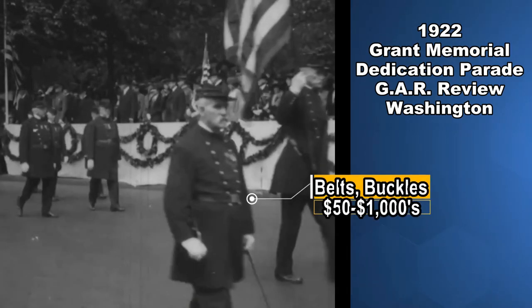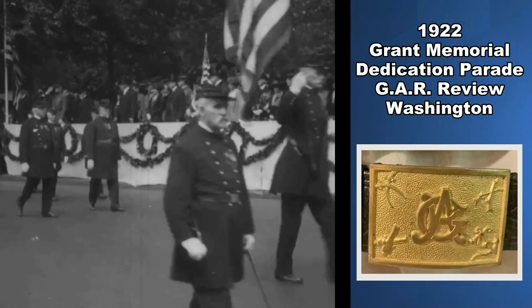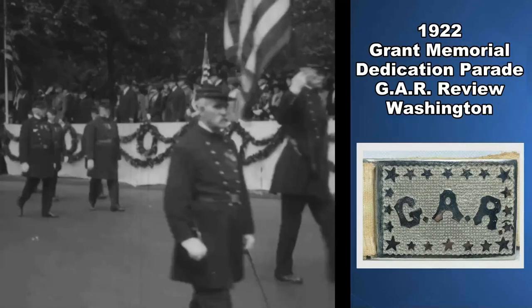Belts and buckles are another area that's highly collectible. The buckles themselves can usually go for at least $50 just for the buckle. You might be able to add $100 or more onto a very nice belt that would go with it. A combination set that's ID'd to someone very specific with provenance can go for hundreds and hundreds of dollars. Now, if it belongs to a high-ranking officer — say a general or something like that — it could go for far more than that as well.